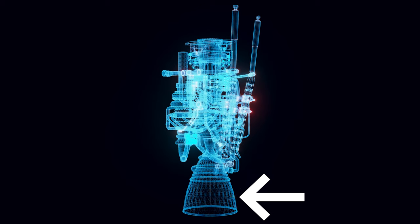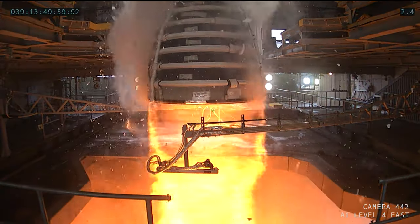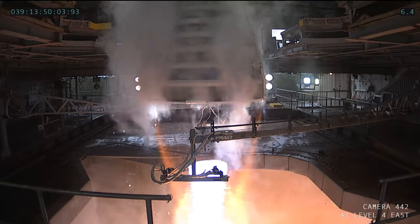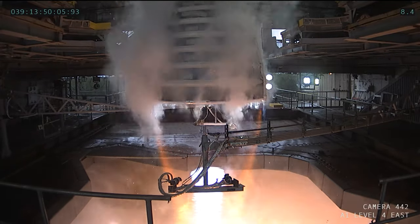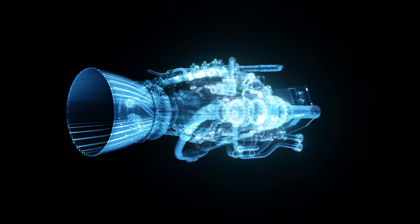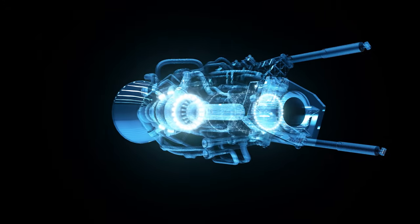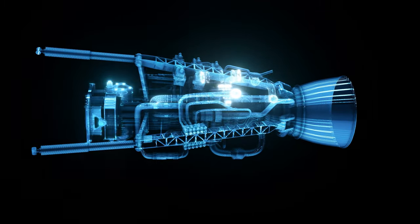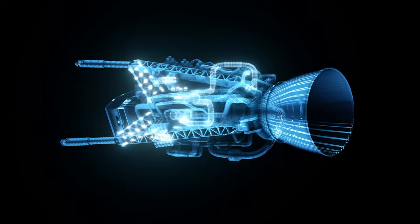The nozzle is the exit point of the combustion chamber, where the high-velocity gas stream is expelled to produce thrust. The shape of the nozzle can also affect the performance of the engine, as it determines the velocity and direction of the gas stream. The propellant tank holds the fuel and oxidizer used to power the engine. The size and capacity of the propellant tanks depend on the mission requirements of the rocket as well as the type of engine being used.